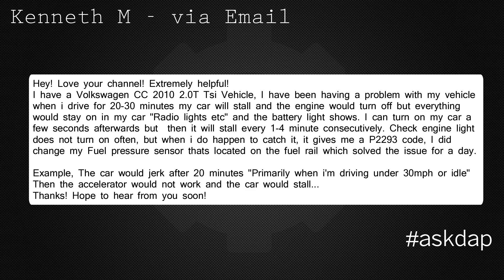I can turn on my car a couple seconds afterwards, but it will stall every 1-4 minutes consecutively. The check engine light does not turn on often, but when I do happen to catch it, it gives me a P2293 code.